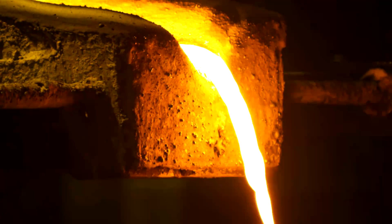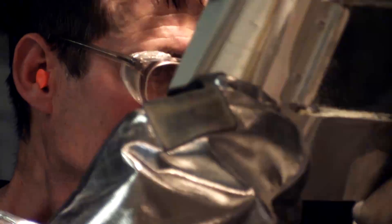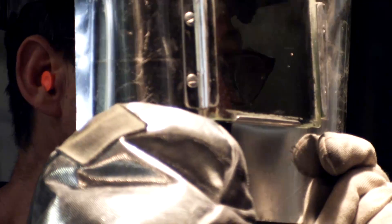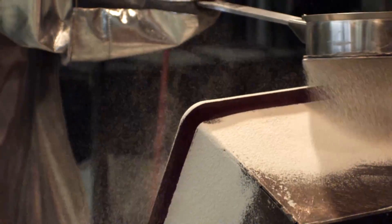Enameled cast iron looks and feels different from everything else because it is different from everything else. We use words like craft and soul because it really is a sensory experience. There is an artistic element to the process that will never be replaced.